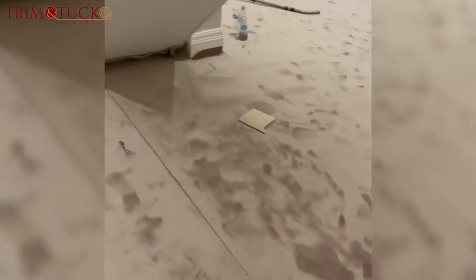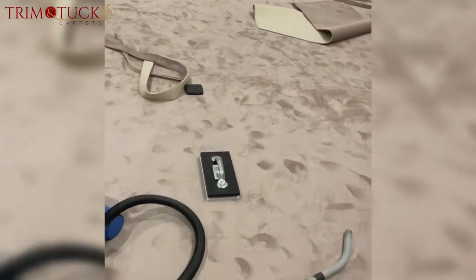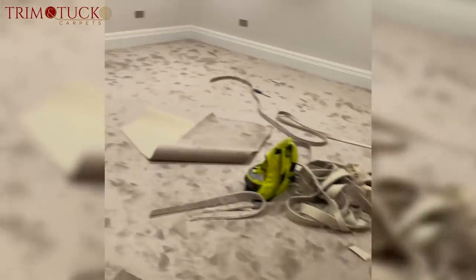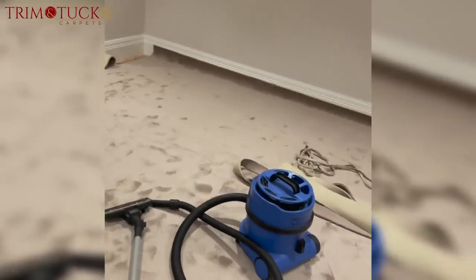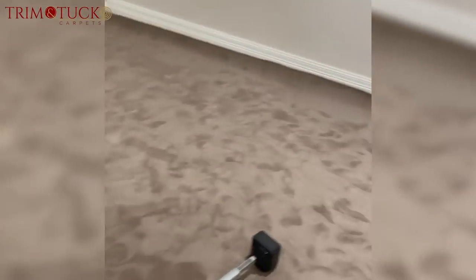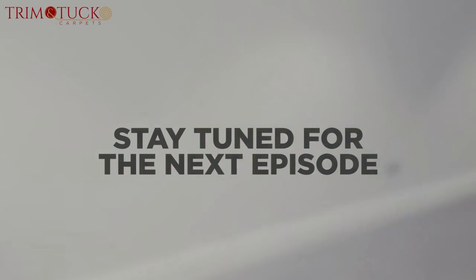We're going to bring this line and do this seam all the way down there, and as I said this whole thing is getting boarded off. That's it — the room is getting there, it's looking nice. Once it's all hoovered up and vacuumed it should look nice. The joint could always be better, but we're still going to play about with it and try and dress it a bit more. Massive room.